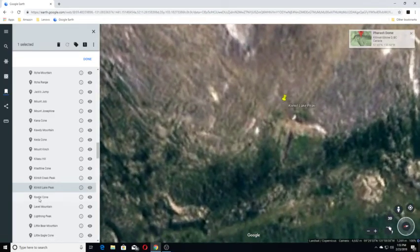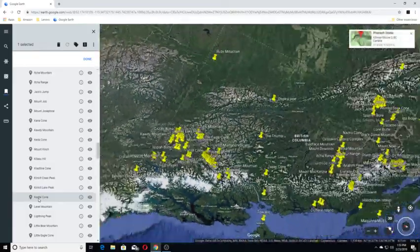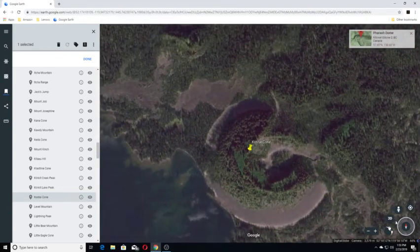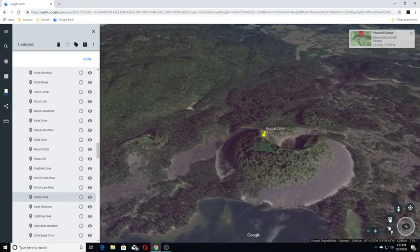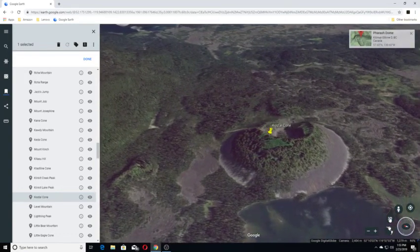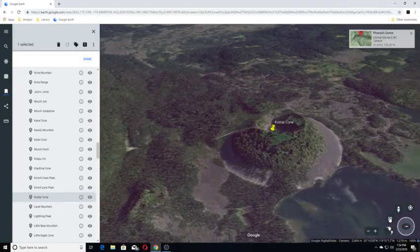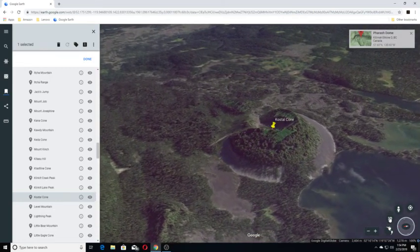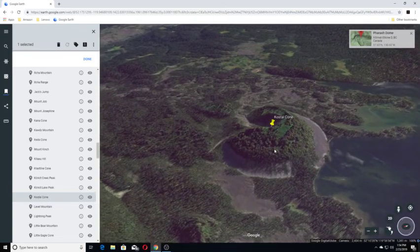Our next one is Coastal Cone. Coastal Cone is a young cinder cone in Wells Gray Provincial Park. It rises from the northeast shore of Coastal Lake in the Cariboo Mountains. With an elevation of 4,724 feet, Coastal Cone is one of the lowest volcanoes in the Wells Gray–Clearwater Volcanic Field.